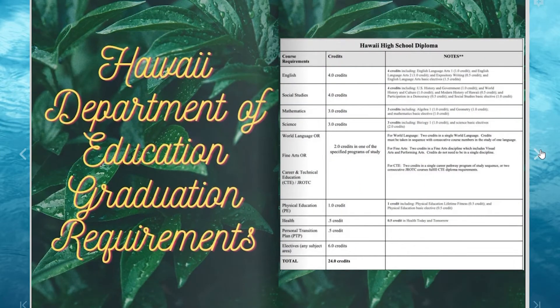The Hawaii Department of Education graduation requirements are listed here and are also accessible on our registration site. To graduate with a high school diploma, you need a minimum of 24 credits. There are specific course requirements that must be met. You need four credits of English and Social Studies, a minimum of three credits of Math and Science, two credits of either World Language, Fine Arts, or Career and Technical Education, one credit of PE, half a credit of Health and PTP — Personal Transition Plan — and six credits of general electives.